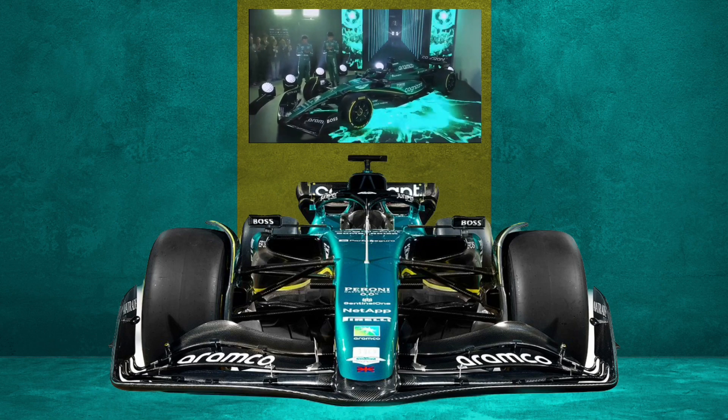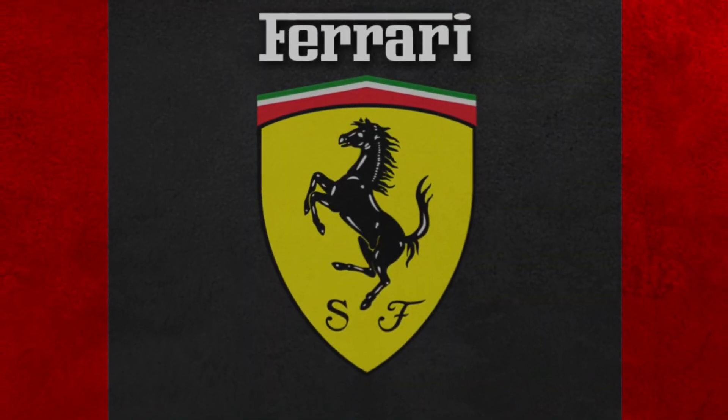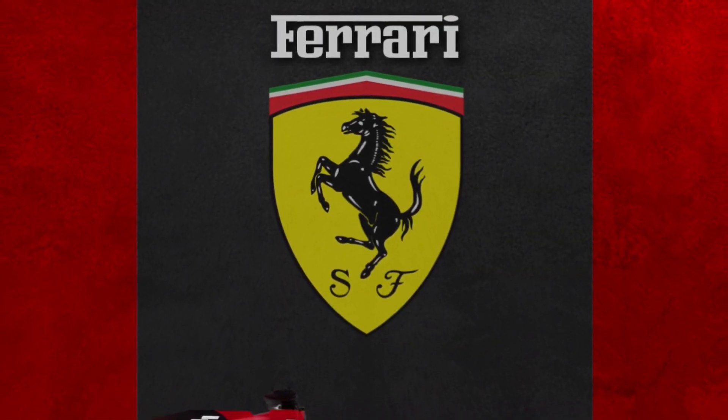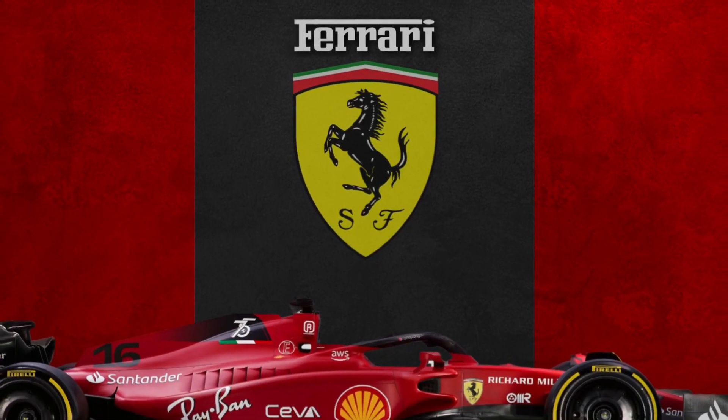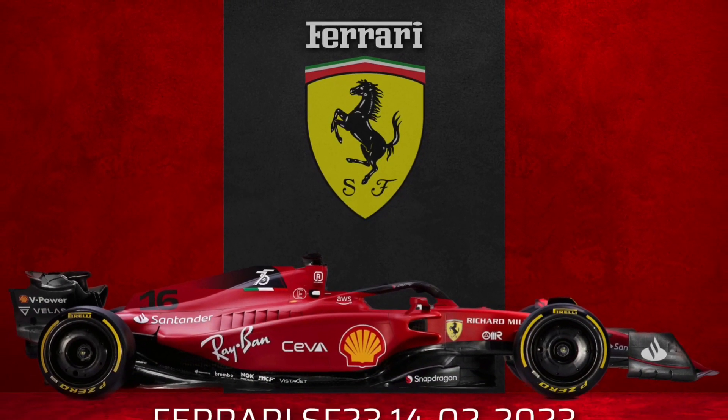Just to remind you that the Ferrari launch is up tomorrow — that's the 14th of February — from 10:25am, and that's UK time. So look forward to that too.